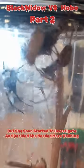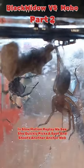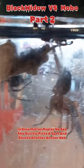We were worried she got bitten, but she soon started to investigate and decided she needed more webbing. In slow motion replay we see she quickly picks a spot and shoots another anchor web.